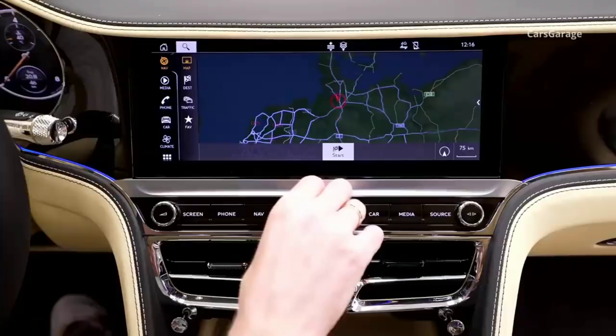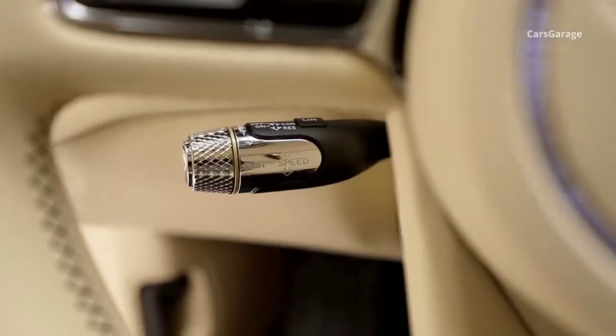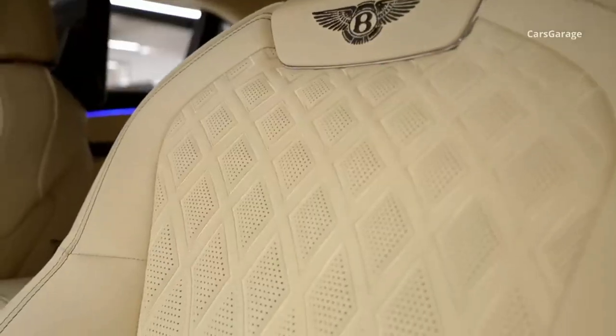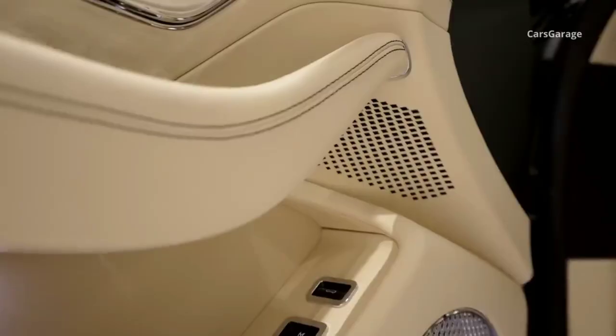The 2024 Bentley Flying Spur continues its legacy of combining luxury with powerful performance. With the introduction of the S trim and the return of the Speed model, Bentley offers a range of options for buyers seeking a sophisticated and high-performance sedan.